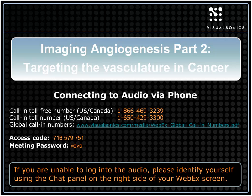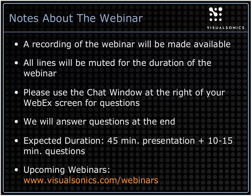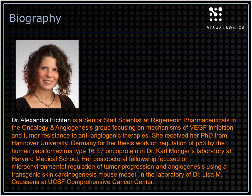This is part two of a two-part series on angiogenesis and imaging the microvasculature. Today's webinar is recorded and will be made available as a follow-up. All lines are muted; please use the chat window for questions. Questions will be answered towards the end. The expected duration is 45 minutes with 10 to 15 minutes for Q&A.